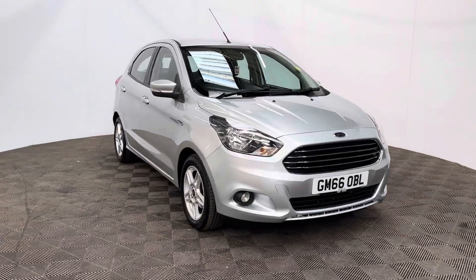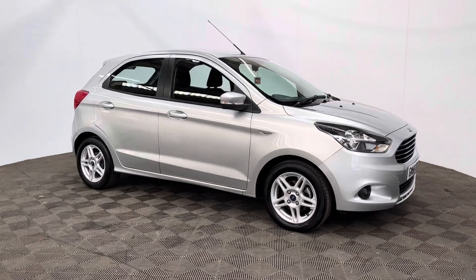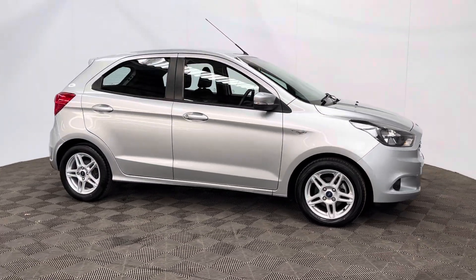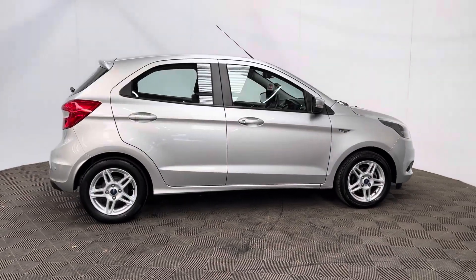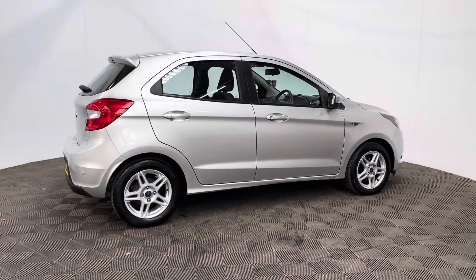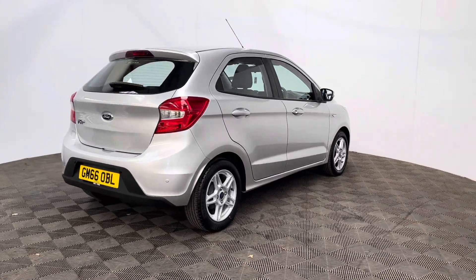Welcome to GBI Cars and a walk-round video of our 2017 Ford Ka Plus ZTEC. This car comes with a 1.2 petrol engine and the manual gearbox, which is ULS compliant, returning up to 56 miles to the gallon. An insurance group of just two and road tax is £35 a year, so really low running costs.